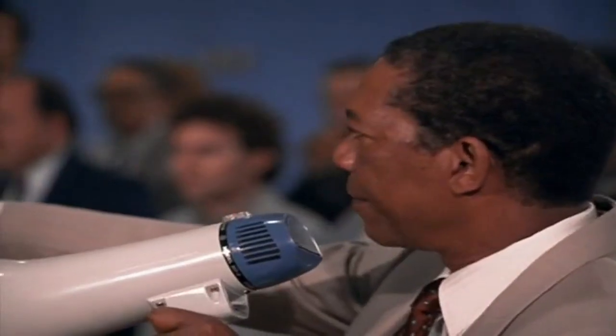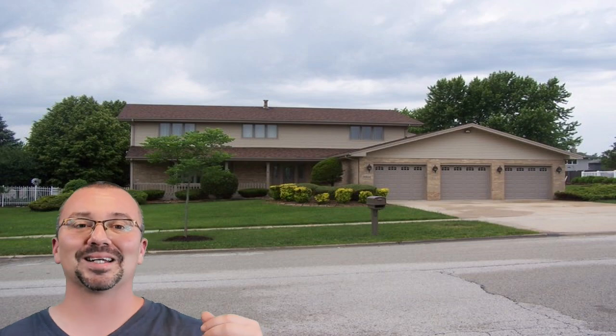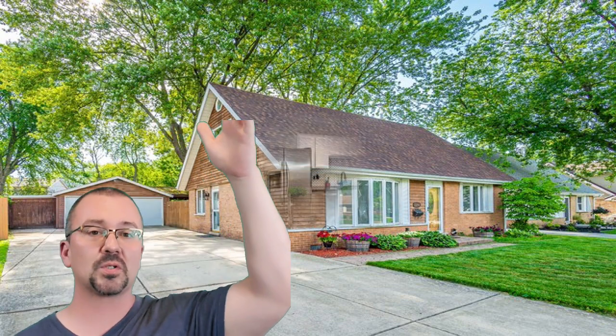How many people think that 50% or more people shop for homes online before they actually go out and see them? How about 60%? 70%? 80%? Actually, 97% of people look at homes online before they actually go look at them in person. Oh, that's a big number!